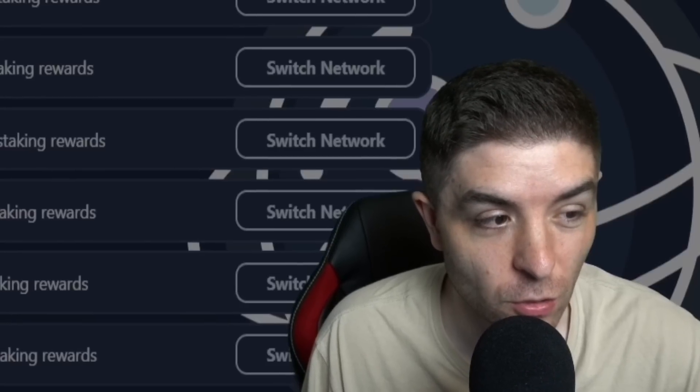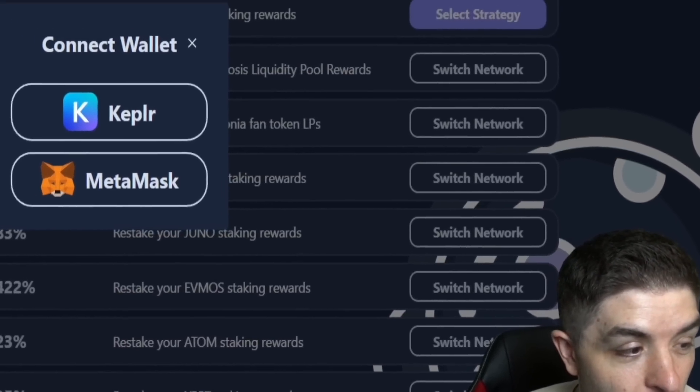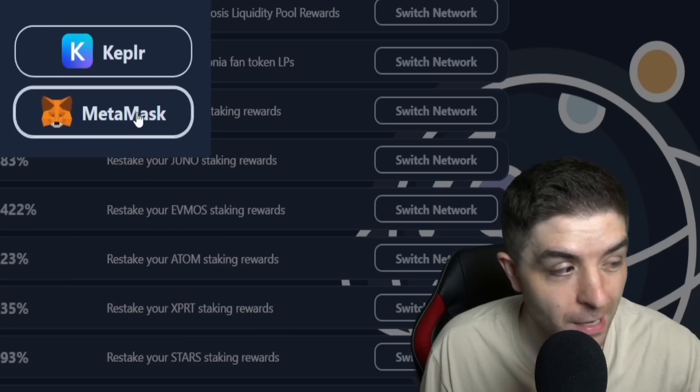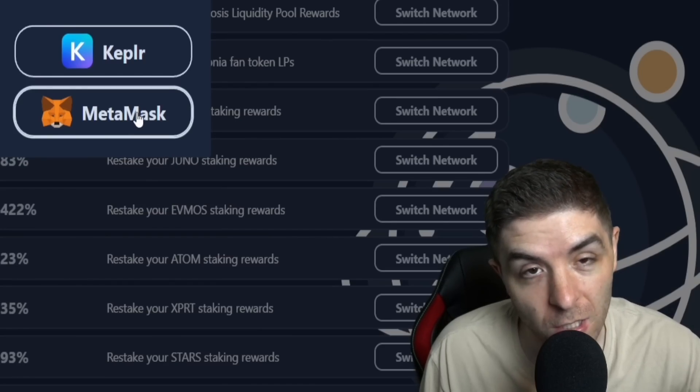The first thing you want to do is connect your wallet. In the upper right-hand corner, you'll see a connect wallet button. From there, you can connect your Keplr or your MetaMask wallet. My Tory is located on my Keplr, so I'm going to go ahead and connect my Keplr wallet to this site.